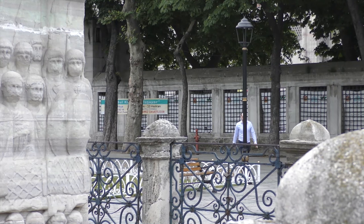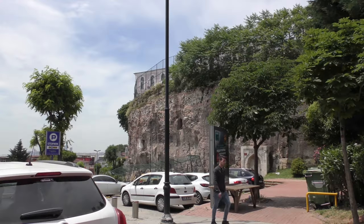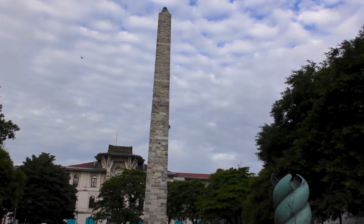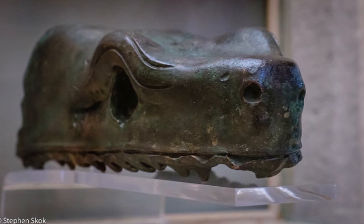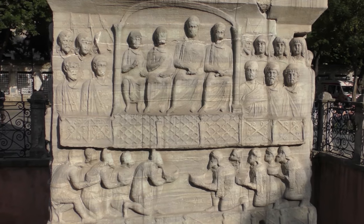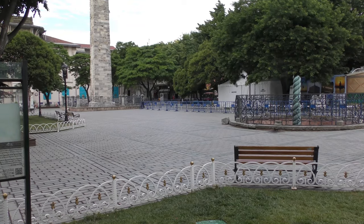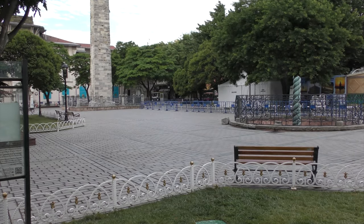Hello everyone, I'm Robin Pearson and I'm here to show you what remains of the Hippodrome of Constantinople. This is the last of our four-part series. We will take a look at the tallest monument from the Spina, the Masonry Obelisk, before moving on to the other places in Istanbul where you can still experience the Byzantine Hippodrome.